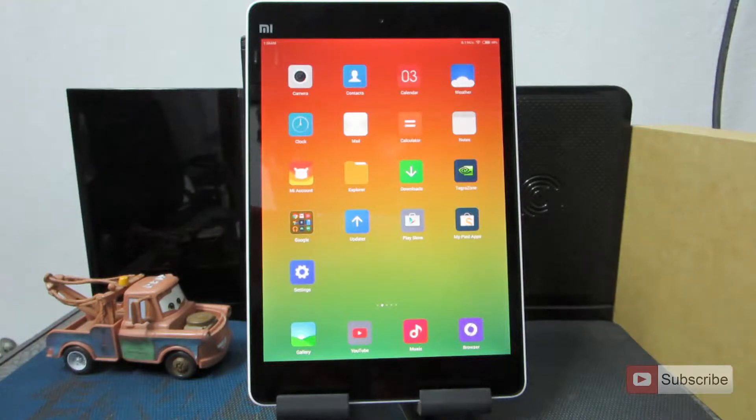Starting off with the price — at 13,000 rupees it is a beast of a tablet. It comes with a quad-core Cortex-A15 Nvidia processor, which is really good, and apart from that it comes with 192 GPU cores which deliver amazing graphics performance.